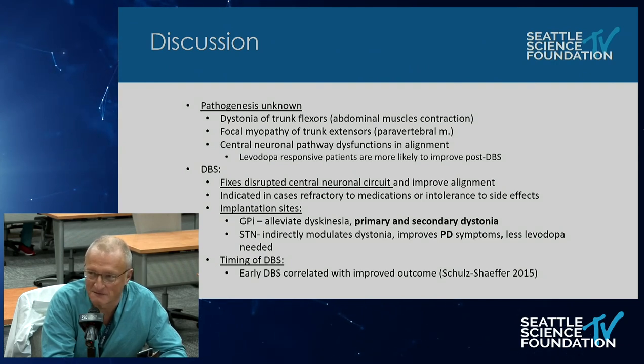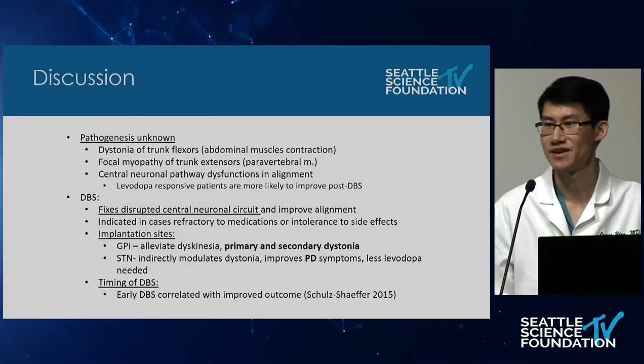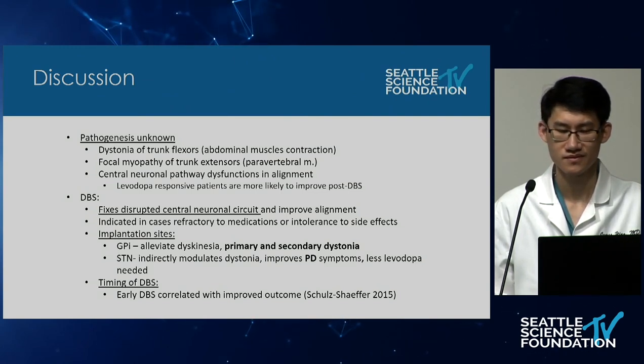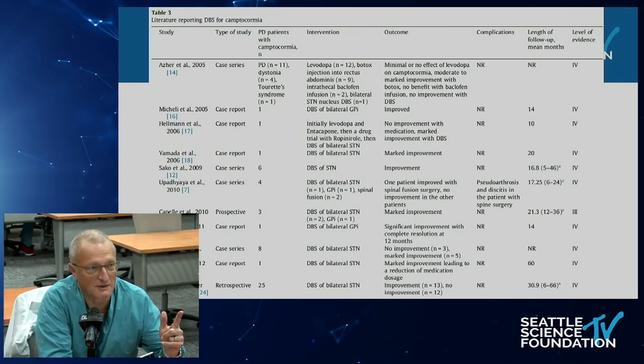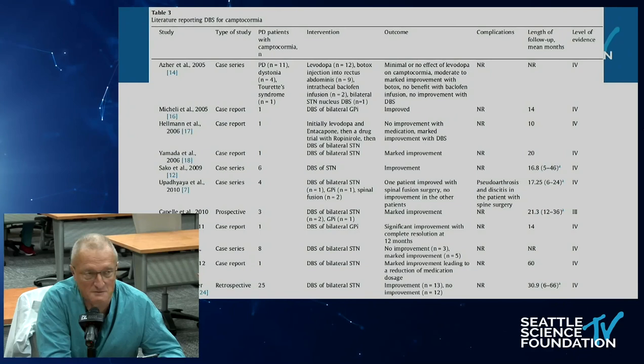Dr. Ying: It does seem that the article on DBS timing showed that earlier DBS had better outcomes than later DBS. Dr. Chapman: How long did the therapeutic benefit last? What was the longest follow-up? Dr. Ying: The longest follow-up was up to 60 months, and in that article there was marked improvement leading to reduction in medication dosage. These are still very small patient groups — essentially modified case series despite attempting a meta-analysis, so level four evidence.